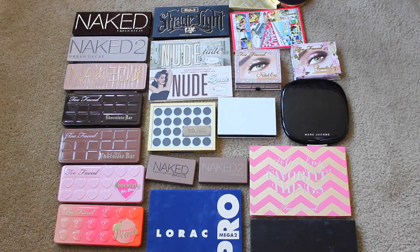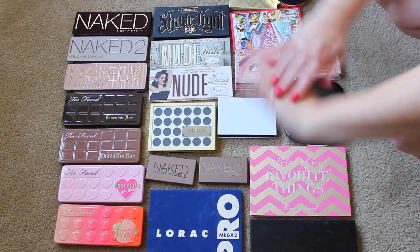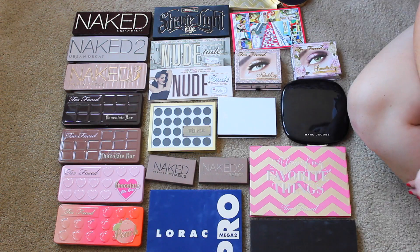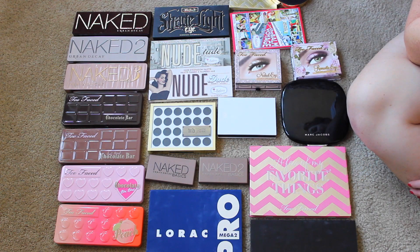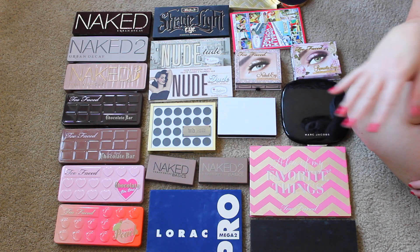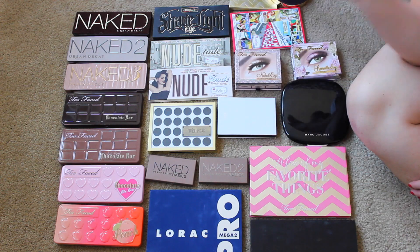Today we are tackling my eyeshadow palettes. Here are all of the eyeshadow palettes I have. It's not including my cream eyeshadows, my individual eyeshadows, my pigments, eyeshadow sticks, or anything along those lines. So this is just eyeshadow palettes.